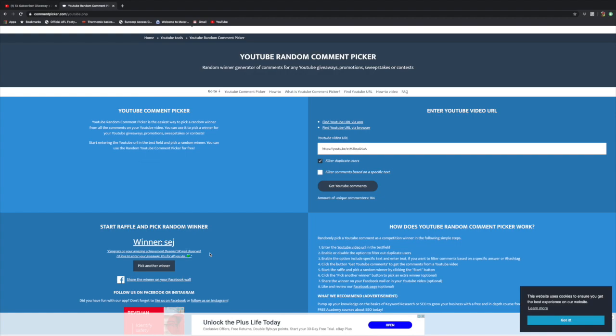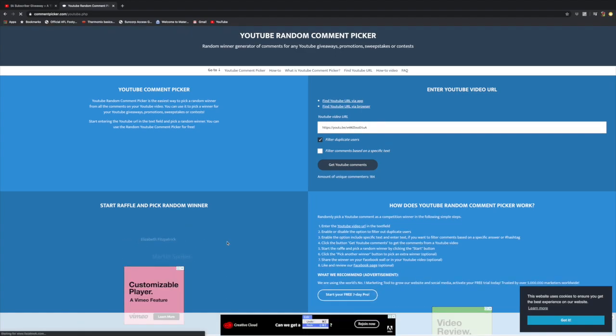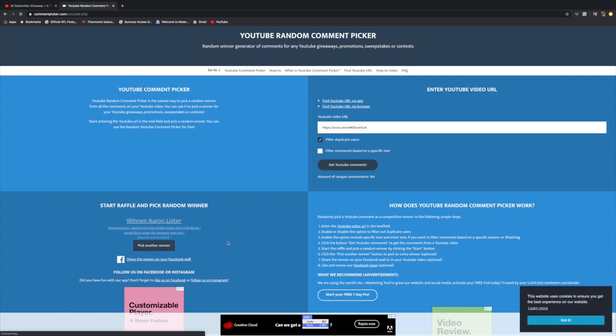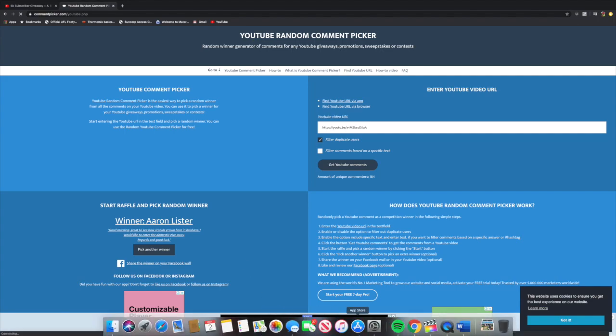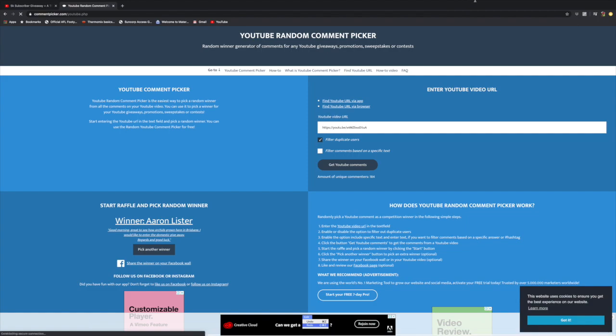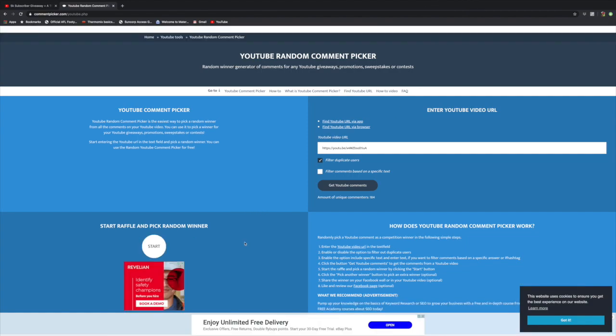Alright, and we do have one more winner to draw out. So I'm just going to keep rolling until I get an Australian live plant competition entry. And finally, the winner of the Australian plant giveaway is Aaron Lister from right here in Brizzy. Well, that was kind of fun, you guys. Congratulations to the winners and thank you to all of you who subscribed to my channel and thank you for entering. I will pop a reply comment on the entries for the winners with some contact details and we'll just take it from there.